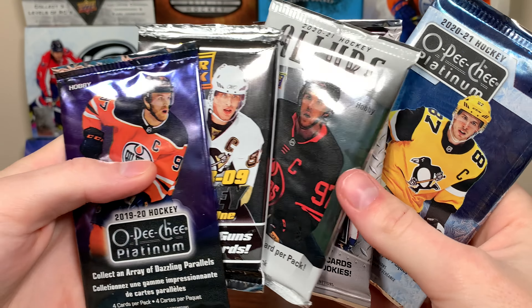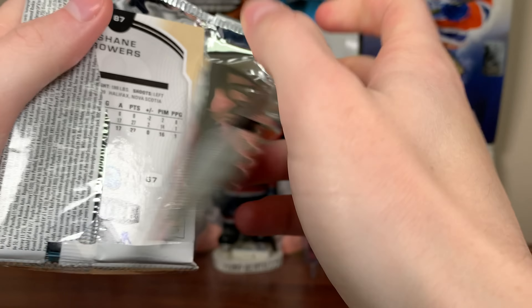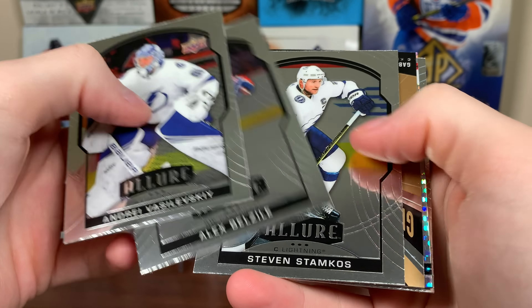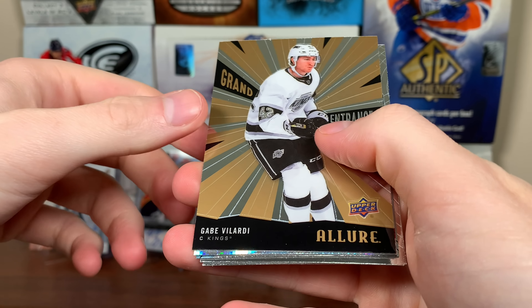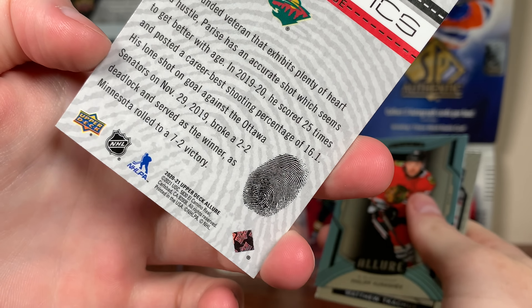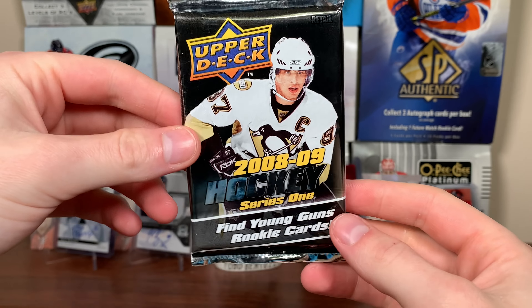Only solid packs left here. That's a retail pack of 8-09. Let's just do Allure - 8-09 excites me more than Allure, I'm not going to lie. Pull potential's selling here. Vasilevsky, Belzeal Rookie, Stamkos. Gabe Velarde Grand Entrance. We get Diagnostics - Zach Parise, that's like a parallel there with his fingerprint. Kurashev SP Rookie, Kachuk Bowers Rookie. Let's do 8-09 Series 1.